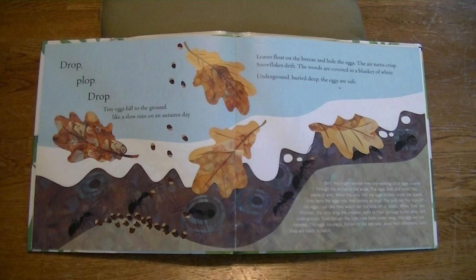Drop, plop, drop. Tiny eggs fall to the ground, like a slow rain on an autumn day. Leaves float on the breeze and hide the eggs. The air turns crisp.